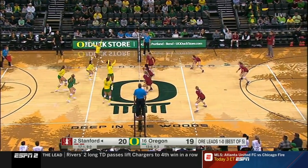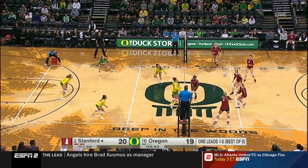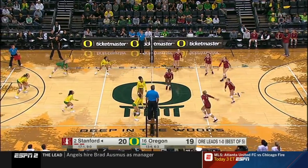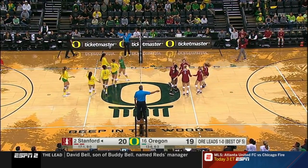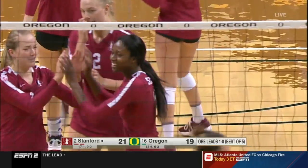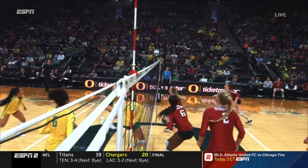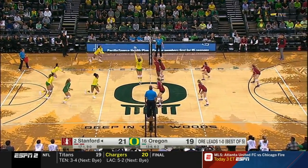Wilson serving. Rasky puts up a nice set — Stanford keeps it alive. Here's Plummer again — point Stanford. Alade gets the kill. Rasky tried to get creative and throw that ball off the block and out of bounds, but it just didn't go wide enough. It still ended up in bounds. She tries to tool the block but was unsuccessful by a couple inches. Wilson serving.